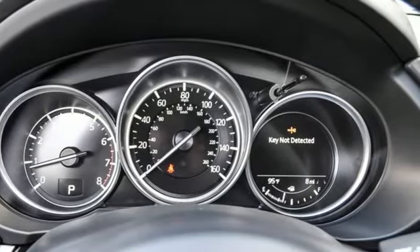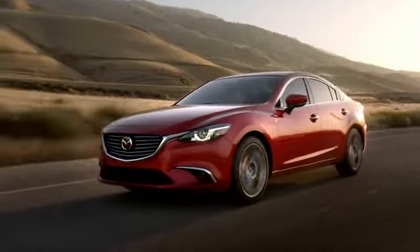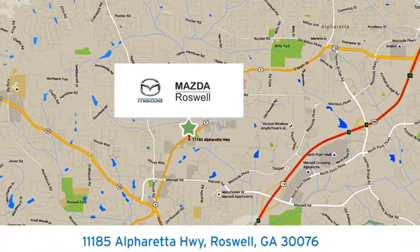For all the things that drive you, there's Mazda. See what it can do for you when you take it for a test drive. For your cure for the common commute, visit today. We're conveniently located at 11185 Alpharada Highway in Roswell, Georgia.